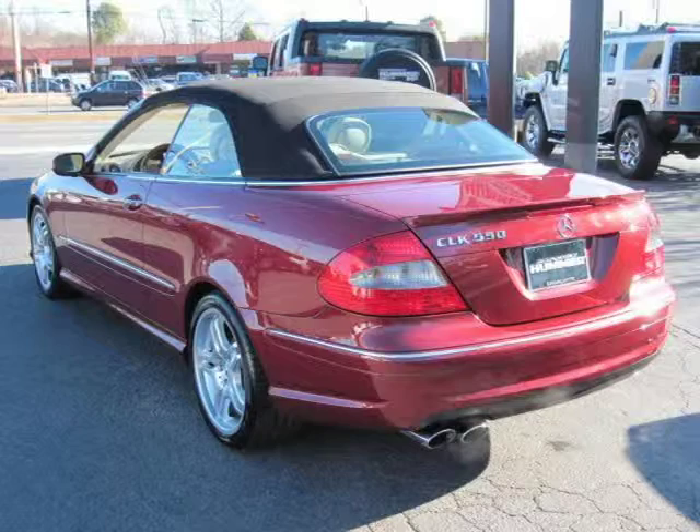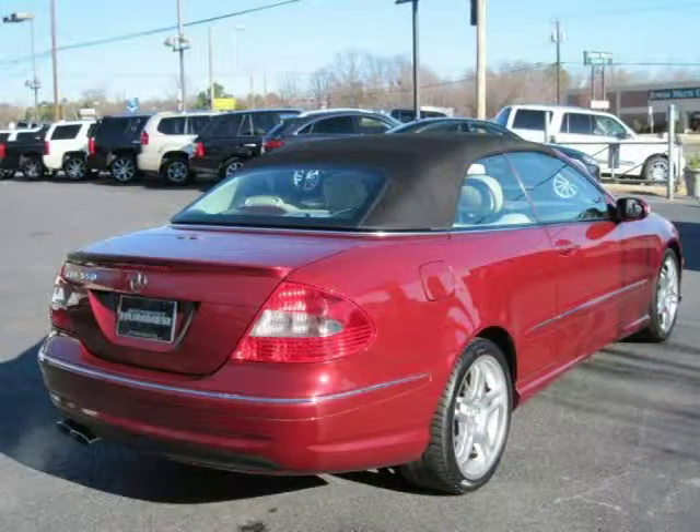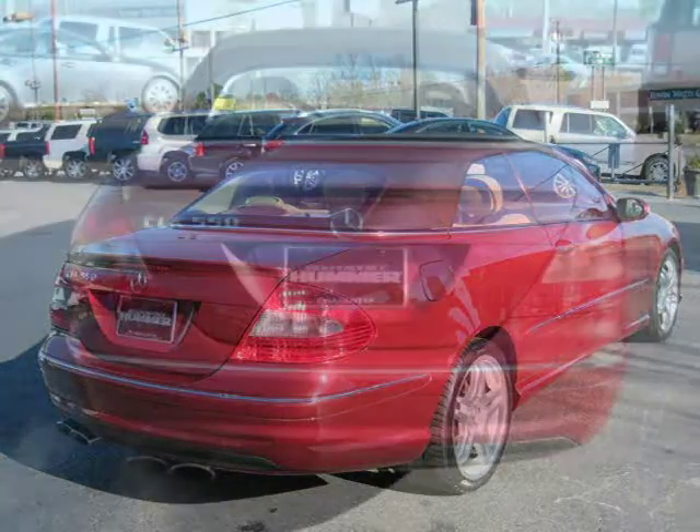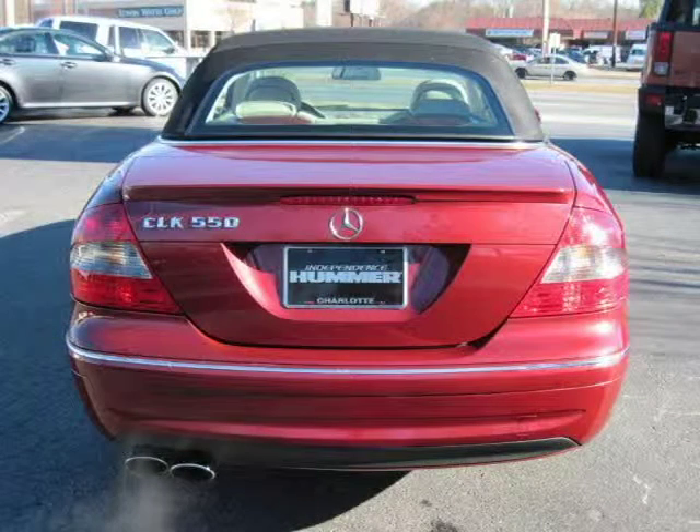This 2008 Mercedes-Benz CLK class 2-door car is located in Charlotte, NC and has 23,159 miles on it. This 2-door car has a beautiful mars red exterior paint color which is complemented by an OESH interior color.